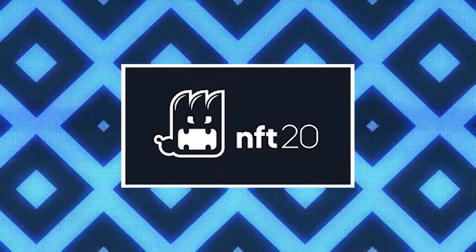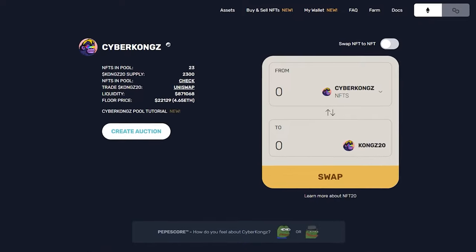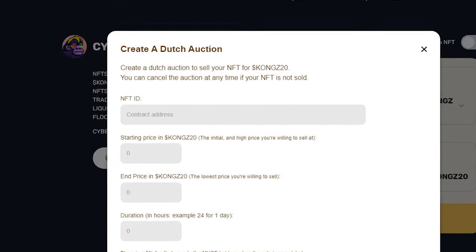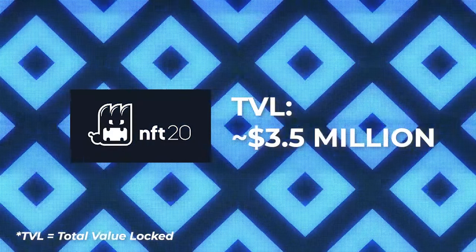NFT20 is another NFT index fund provider similar to NFTX, with their own governance token called Muse. Users can deposit their NFT into various pools and mint 100 NFT20 tokens — five of these are taken as fees to Muse owners, so the user receives 95 NFT20 tokens. If you think your NFT is worth more than 100 tokens, there is an option to run a Dutch auction to set your own price; in this case the transaction is peer-to-peer and your NFT won't be deposited into the fund. What makes NFT20 different from NFTX is that instead of random allocation, it allows users to redeem specific NFTs with 100 NFT20 tokens. NFT20 has also been active in launching new features, including a card game called NFT Royale and NFT flash loans. At the time of this video, NFT20 has accumulated over 1 million NFTs valued at around $3.5 million.